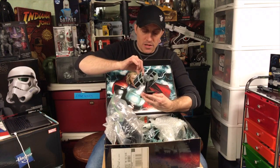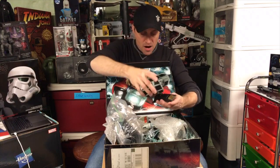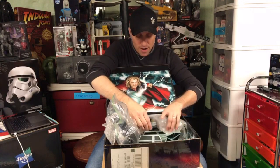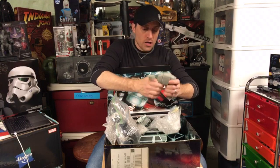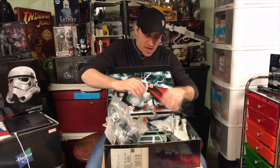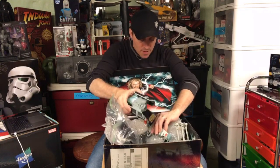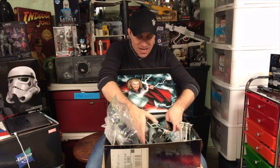The neat thing about these ships is they all came with little micromachine-style figures. So there's a little Darth Vader in there. But some of these got really elaborate. Look at this TIE Fighter - they're to scale of each other. I would say the AT-AT probably is not to scale, nor is the Walker. But these ships are to scale with each other. Those are very, very cool. It was a neat series.